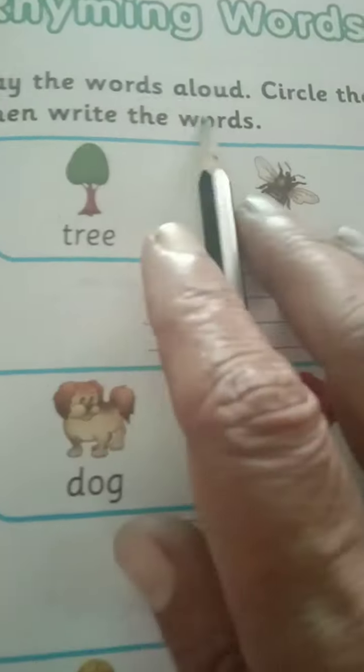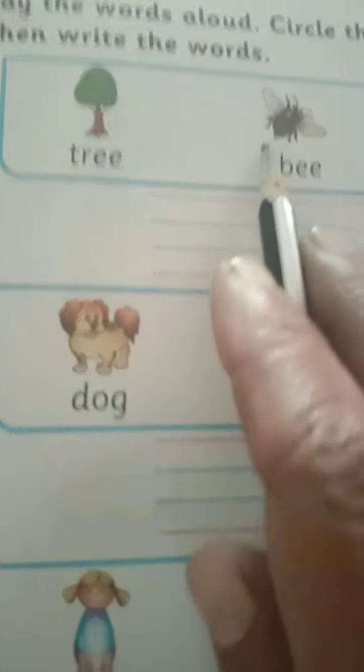Now let us move towards the next page. Say the words aloud, circle the rhyming words in each set, then write the words down.